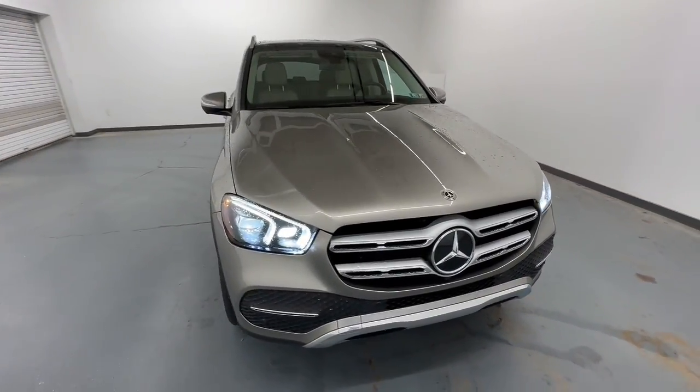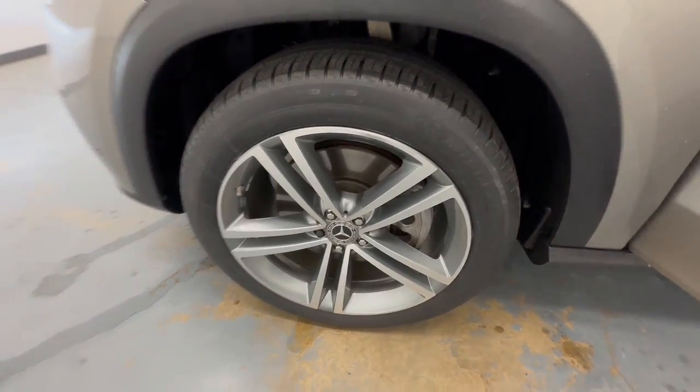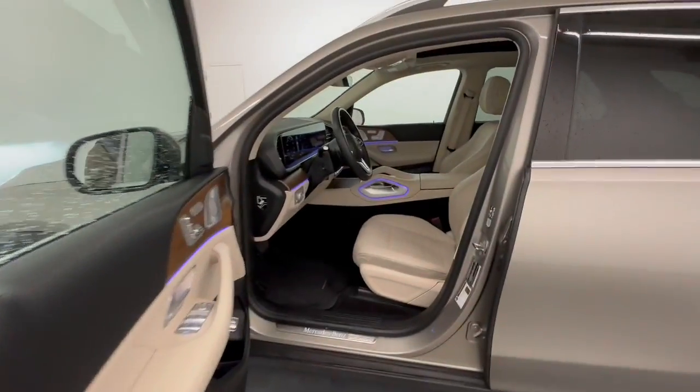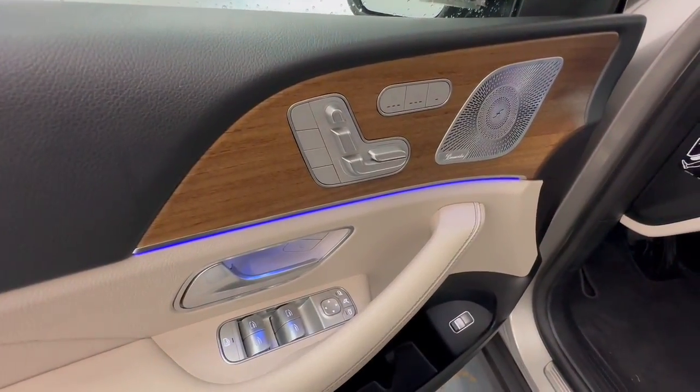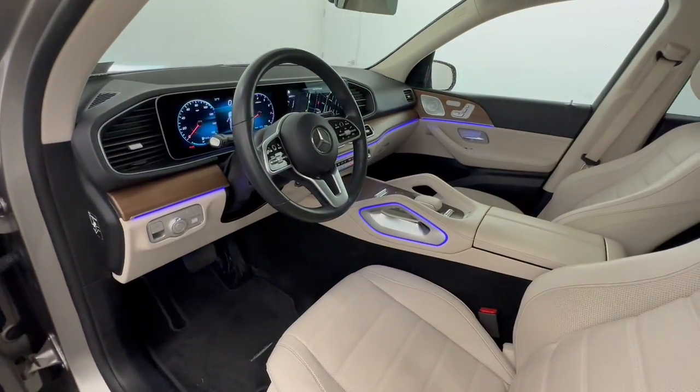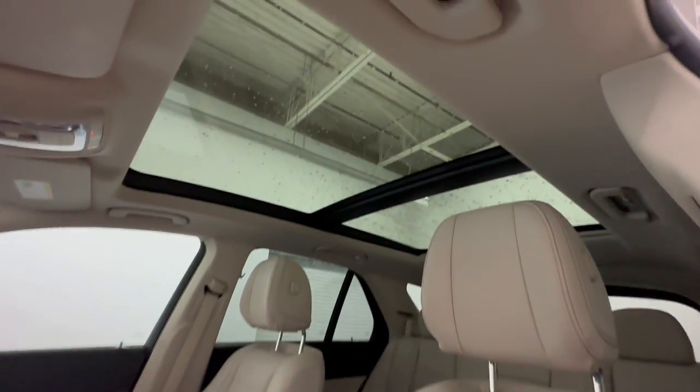The following are some of this vehicle's highlighted options: Apple CarPlay and/or Android Auto, keyless entry, sun/moonroof, navigation system, premium sound system, woodgrain interior trim, fog lamps, power passenger seat, heated mirrors, and power lift gate.